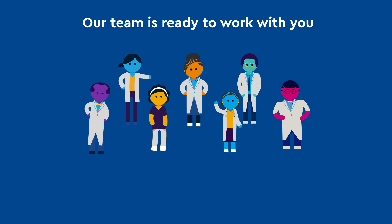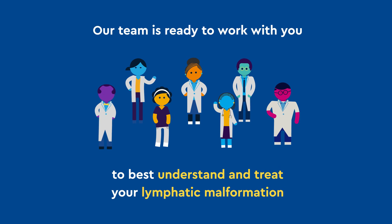Our team is ready to work with you to best understand and treat your lymphatic malformation. To learn more, contact the Vascular Anomaly Center by visiting our website below.